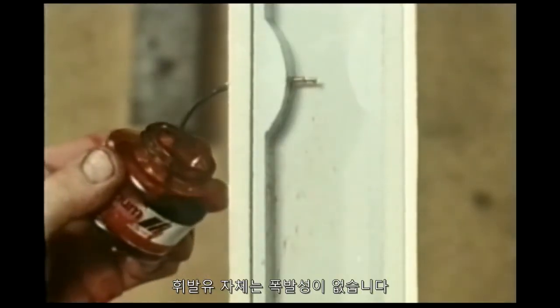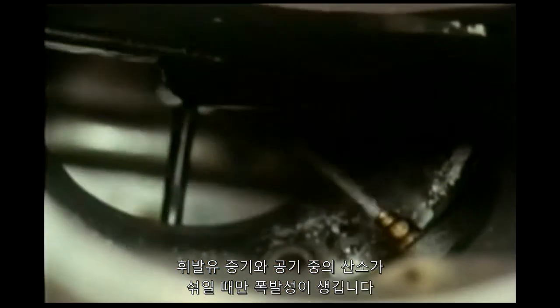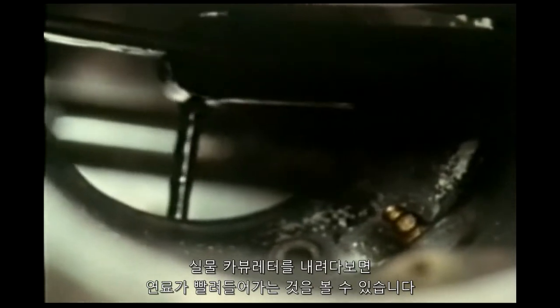Petrol by itself isn't explosive — only the mixture of petrol vapour and oxygen from the air is. You can see the petrol being sucked in looking down a real carburetor.